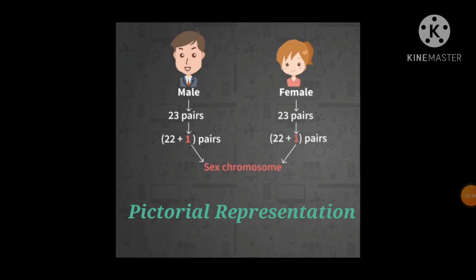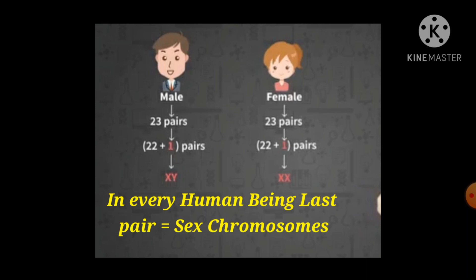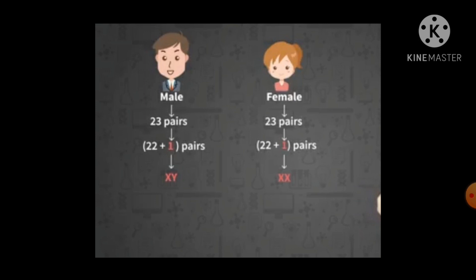By this diagrammatic explanation, you can easily understand that the male has 23 pairs, out of which 22 are autosomes and the last pair is the sex chromosome, also known as allosomes. In males, the last pair is XY, whereas in females it is XX. By the diagram it is very clear that the boy has the sex chromosome as XY and the girl has the sex chromosome as XX.